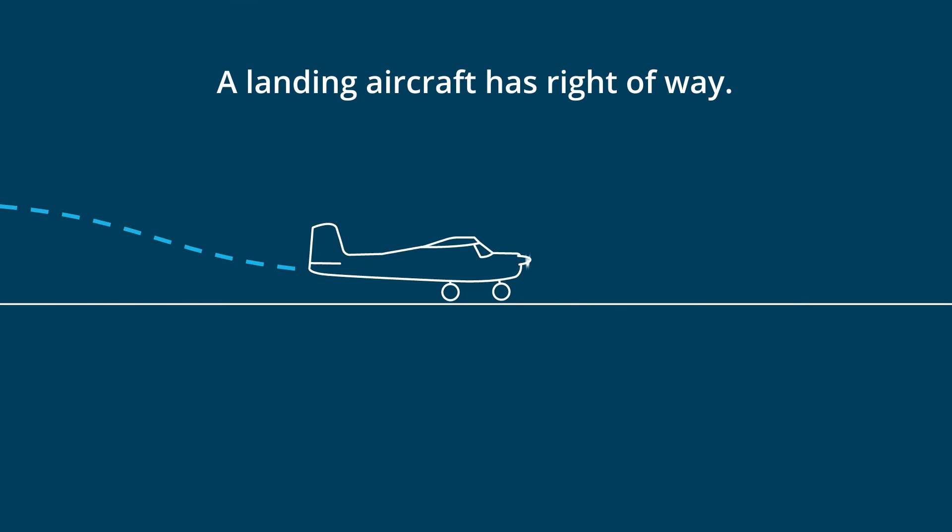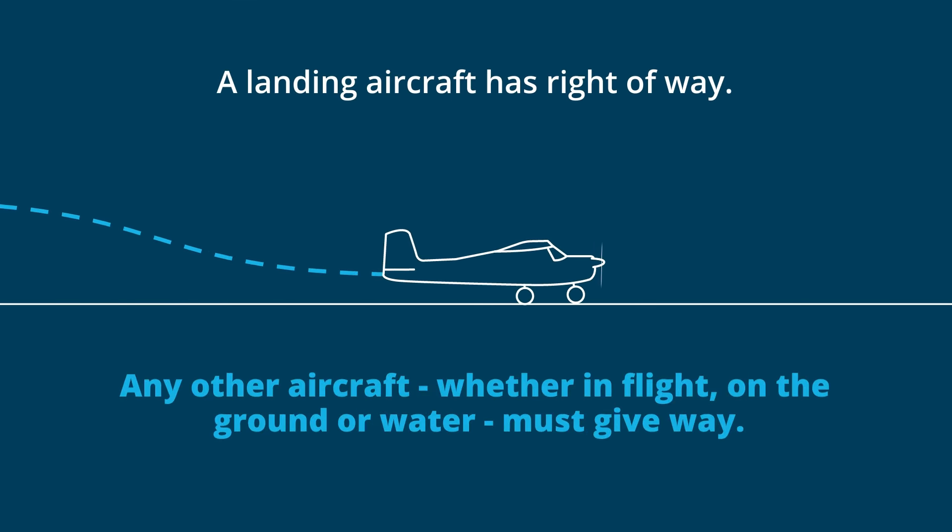The landing aircraft has right of way. Any other aircraft, whether in-flight, on the ground or water, must give way.